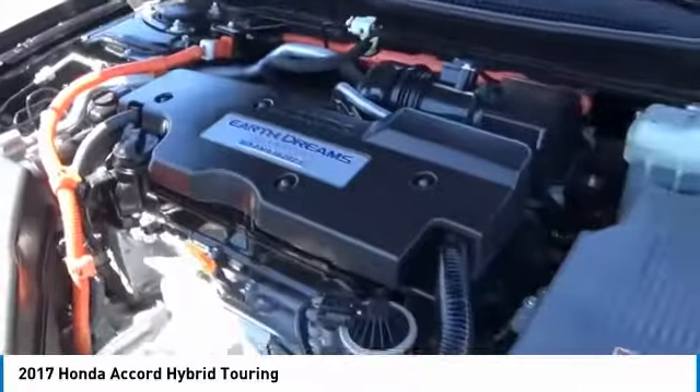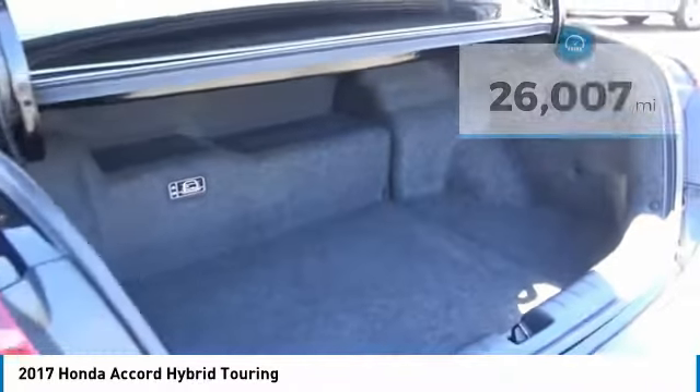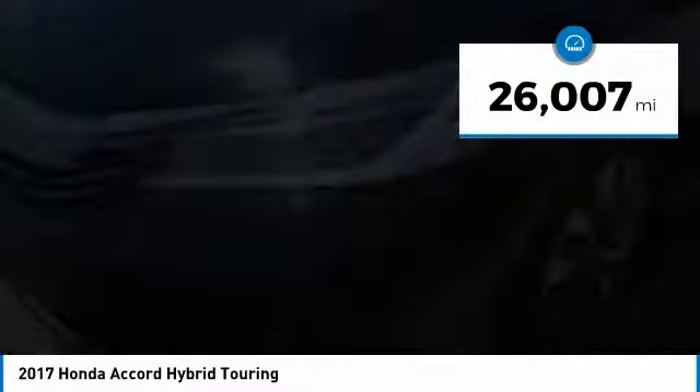The Honda Accord Hybrid is a trusty mid-range punch, about 600 miles on a tank full, comfy space for five, a hushed voice. This vehicle has less than 30,000 miles.